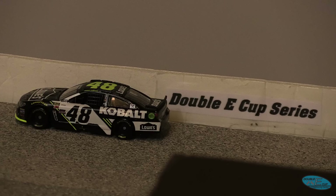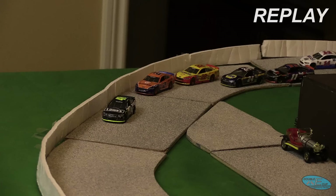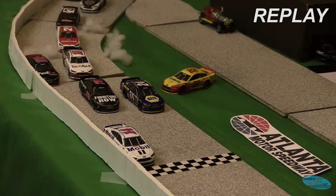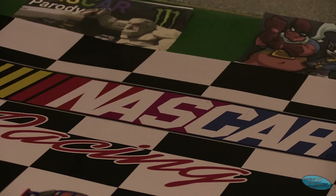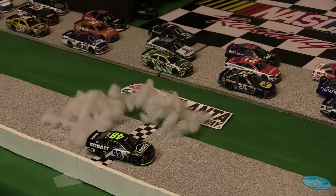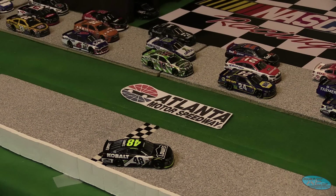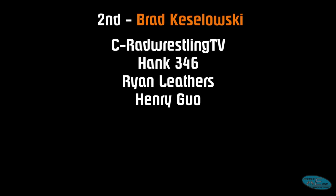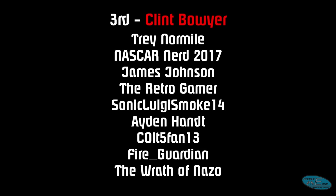He wins the race from the pole and takes home the first winning trophy of DEX Season 8. On the last lap, it looked like Logano got a big run on his teammate Keselowski who had to get out of the gas and tried to go low, but there were cars there. First place goes to Jimmy Johnson. Second place goes to Brad Keselowski — a strong run for the 2 team. Third place goes to Clint Boyer, who started outside pole and hung around in the top five all day.